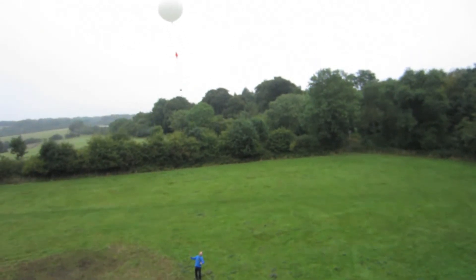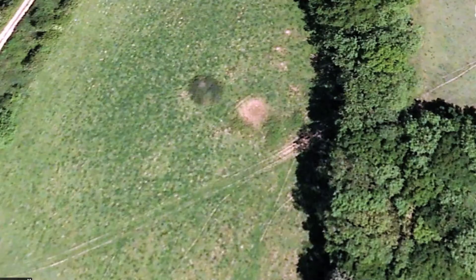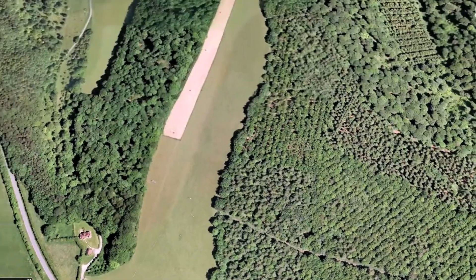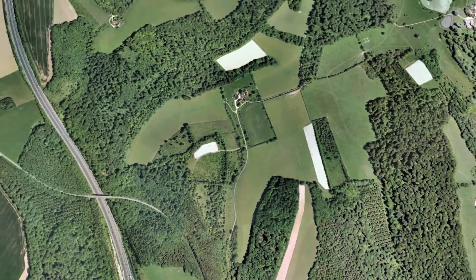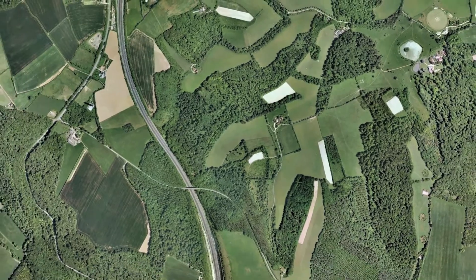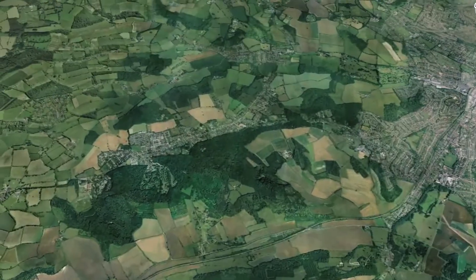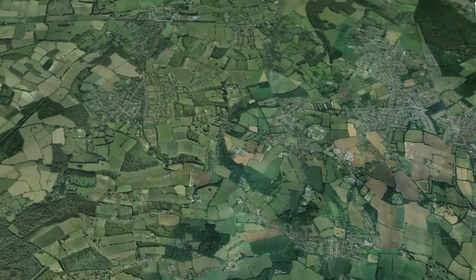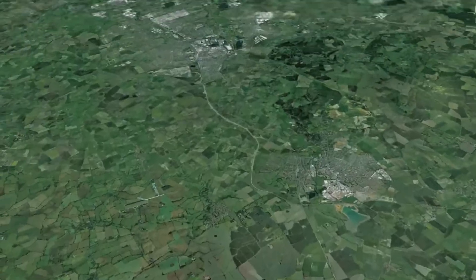Here's the balloon rising and it's flying up towards the M40. Here's an animation from Google Earth - you can see the M40 clearly on the left. Now the balloon is rising at about five metres a second and flying up towards Tring.